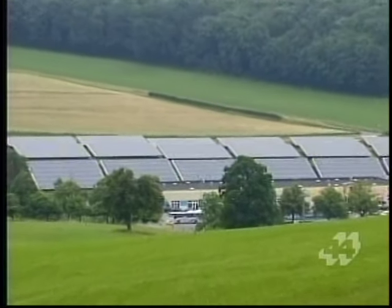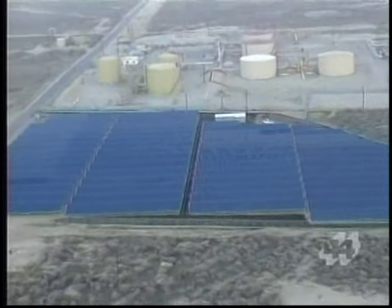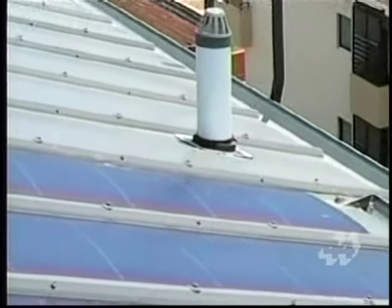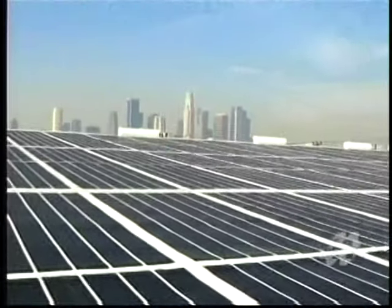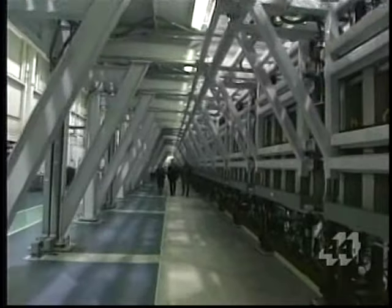Several large structures all over the world are now clad in Ovshinsky solar panels. While they're less efficient in bright sunlight than conventional solar panels, their ability to keep making electricity even in dim daylight — for instance in the early morning and late evening, as well as while it's raining — makes them an attractive alternative.